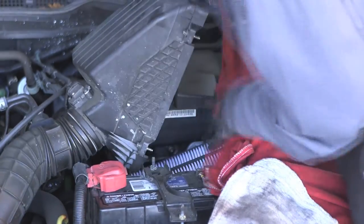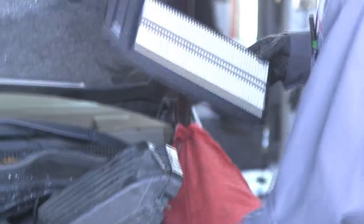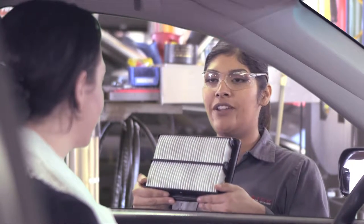If after visually inspecting the filter you find that it is lightly to moderately dirty, but if it were yours you personally would not change it, make this exact presentation: 'Ms. Jones, this is your engine air filter. Were you planning on replacing that today?'